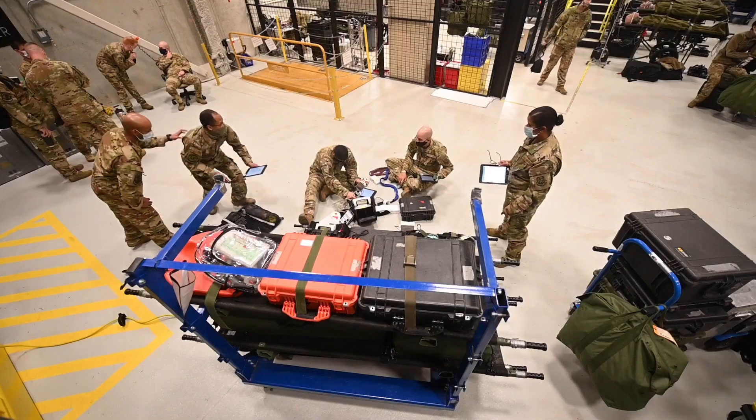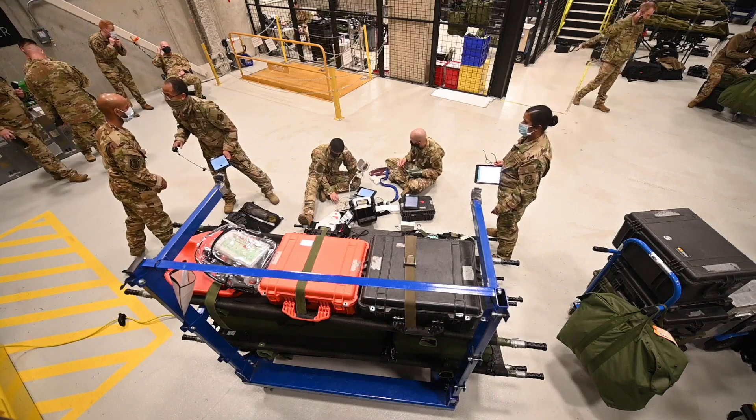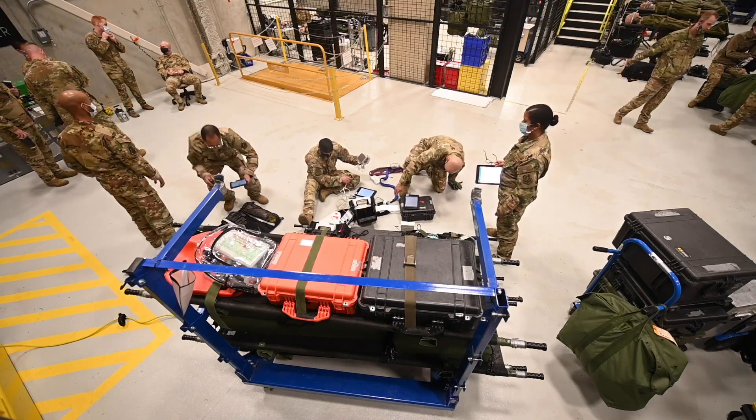We train individuals — AE technicians — for 32 different squadrons, not only active duty but reserve and guard.